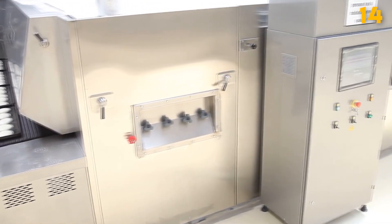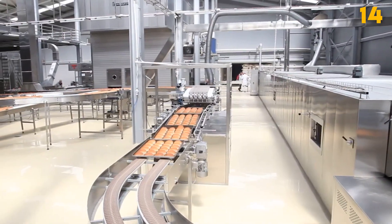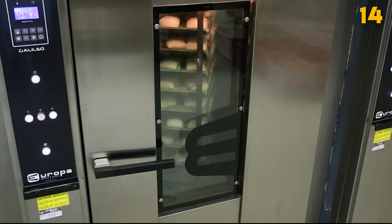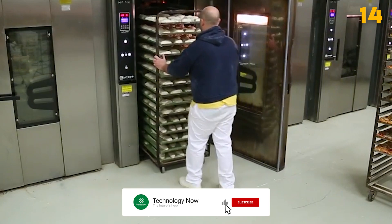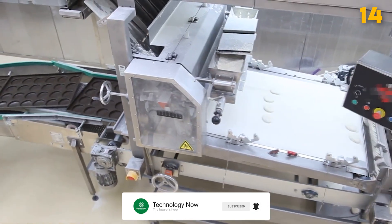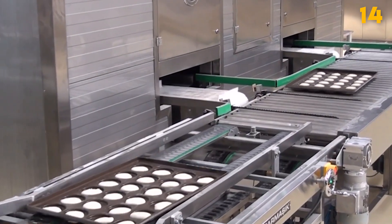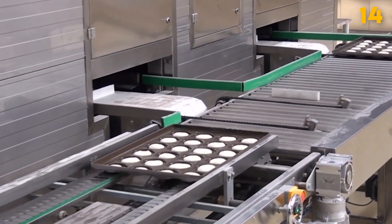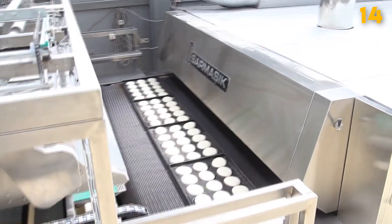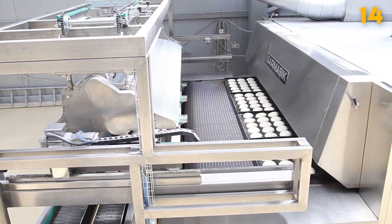Industrial Oven. Industrial ovens are large-scale heating devices used for baking, curing, heat treating, and drying various materials and products. These ovens operate at high temperatures and often have precise temperature and humidity control. They find applications in industries like food processing, ceramics, aerospace, and electronics manufacturing. Industrial ovens come in various sizes and configurations, catering to different production needs. From small batch ovens to continuous conveyor ovens, these machines ensure consistent and controlled heat processing, contributing to product quality and manufacturing efficiency.